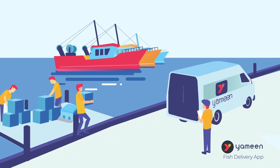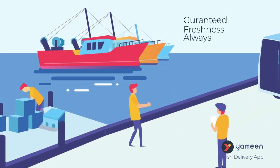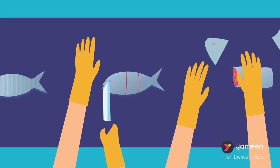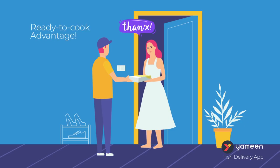Yameen has resourceful tie-ups with local fishing boats and trawlers. It helps us to select from the finest catch of the day, on the spot. Soon after that we clean and cut the fish in a hygienic facility and schedule it for speedy delivery.